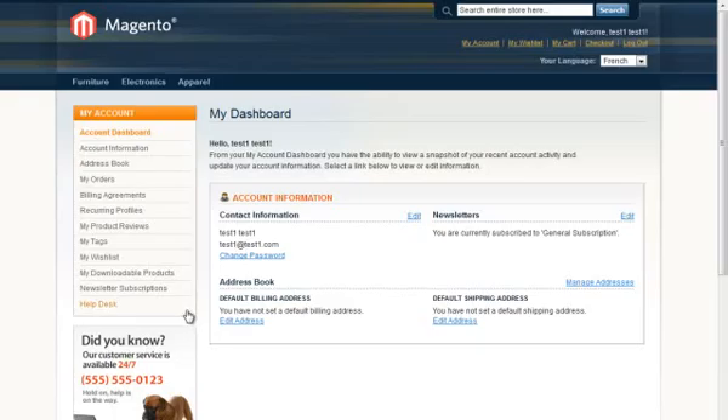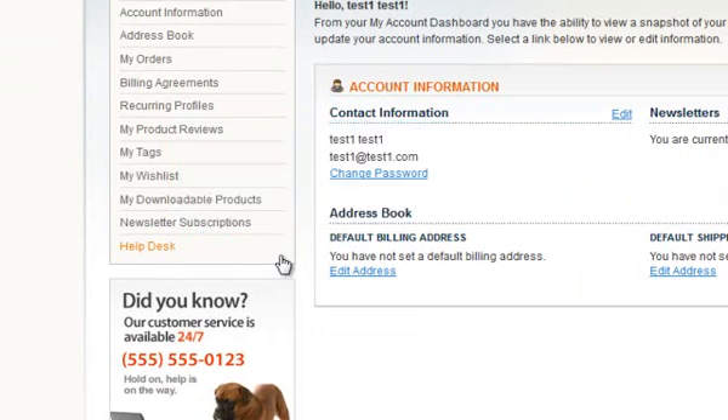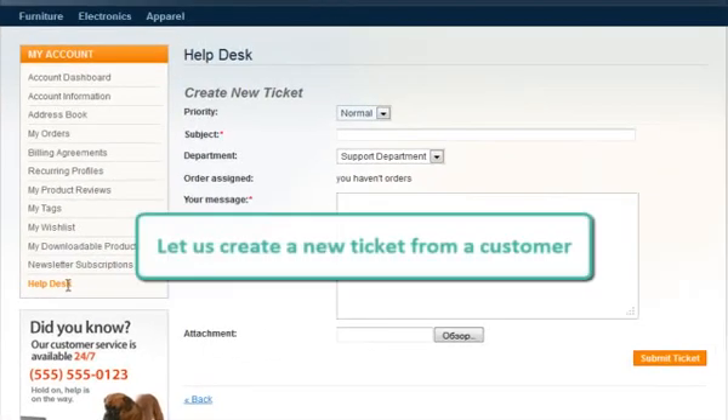Let's see how customers will be able to post support questions. By default, customers will see their tickets from the dashboard. Let's create a new ticket.